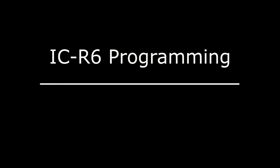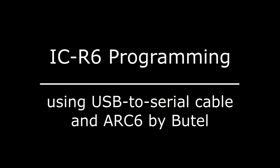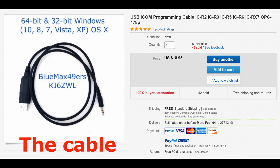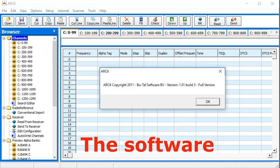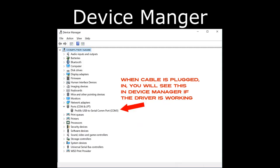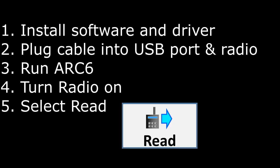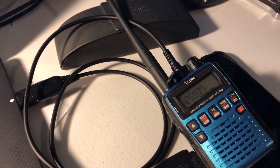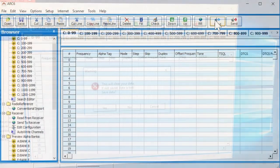I've got the cable plugged into the radio and to the laptop, and I've booted up the software, and I'm going to ask it to read.